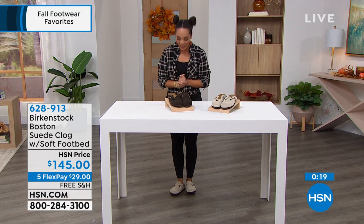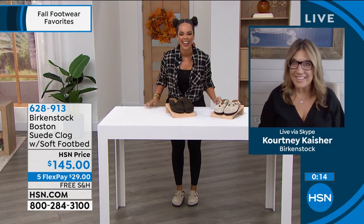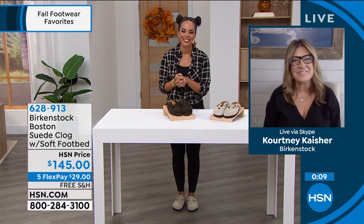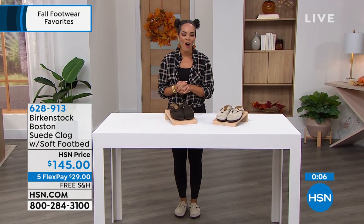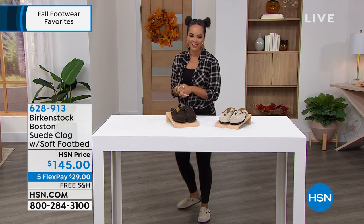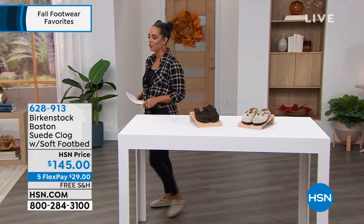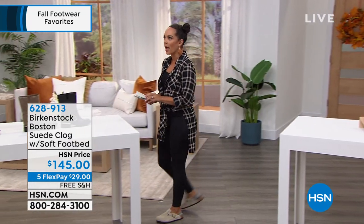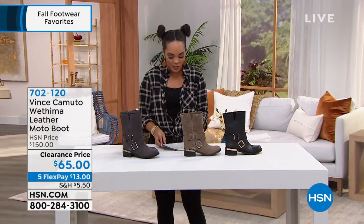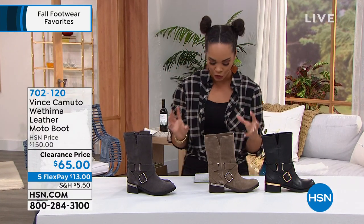Thank you so much Courtney — great to finally meet you virtually! I'm always walking into work with my Birkenstocks. I'm going to change my shoes quickly, and let me tell you what I'm putting on next. From Vince Camuto — a nationally recognized brand that brings amazing style shoes with comfort on the inside. This is at an amazing knockout clearance price.